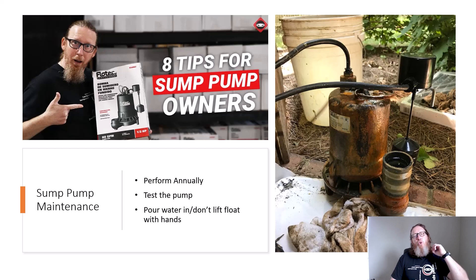If you have or are thinking about installing a sump pump, make sure you watch our eight tips for sump pump owners video, linked below. Sump pump maintenance is necessary — we recommend doing it annually. When testing the pump, don't reach in and grab the float manually; pour water into the basin and let the float rise on its own to engage the pump. Always install a check valve. Search 'Crawl Space Ninja how to properly install a sump pump' for several helpful videos on that topic.